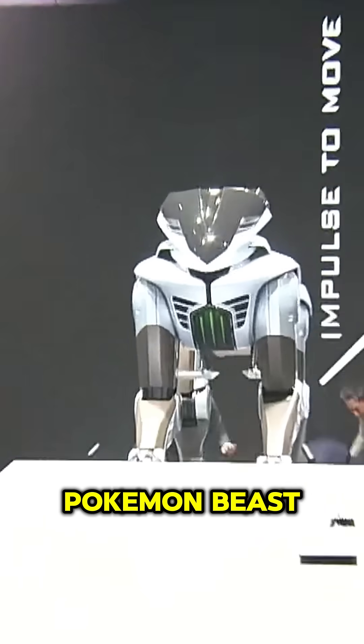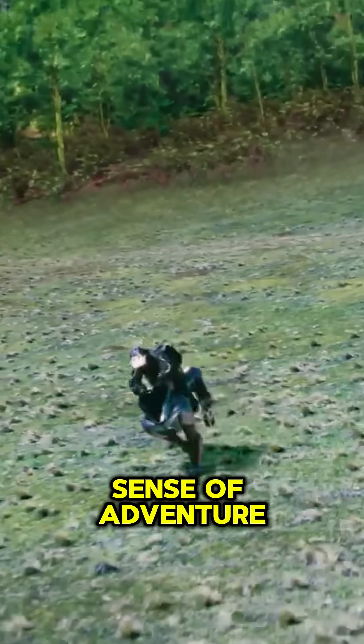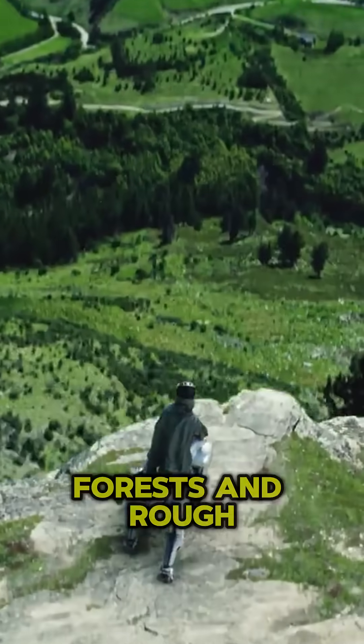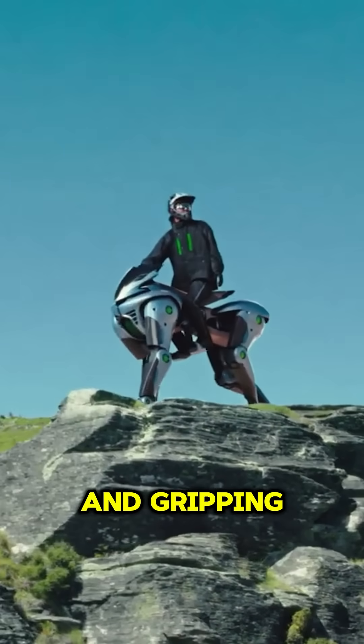Meet the four-legged robotic Pokemon beast, Kawasaki Corleo, designed to spark your sense of adventure. Your perfect off-road partner, it is capable of dealing with mountains, forests, and rough surfaces thanks to its tough robotic legs and gripping rubber hooves.